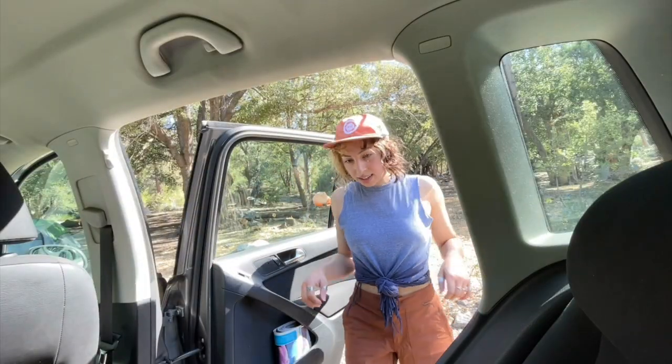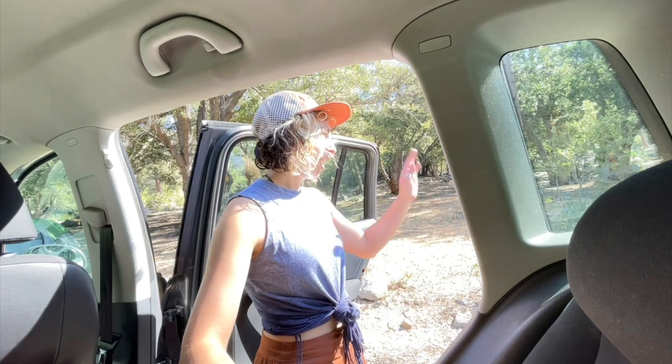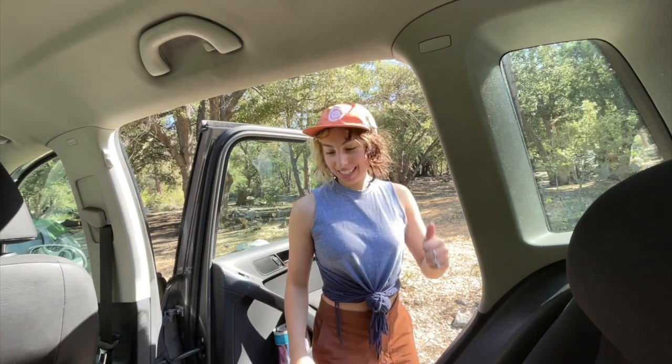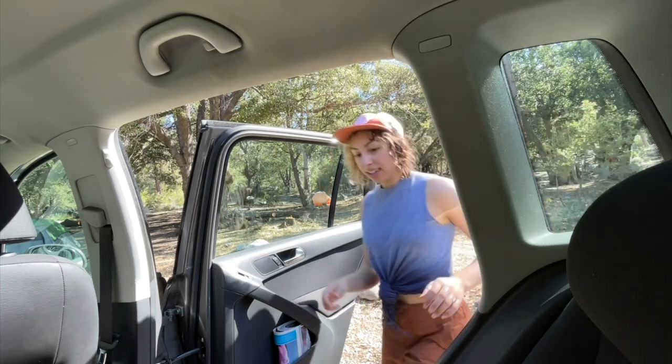I got dressed. I need to put bug lotion and sunscreen on. I got to go help set up stuff, so I'm just going to take this with me and do it there.